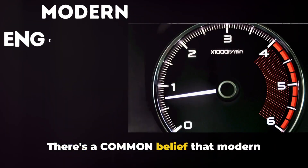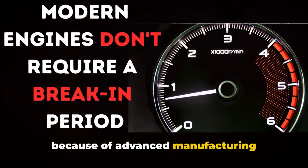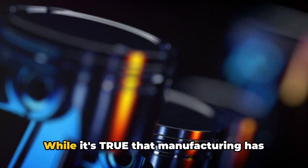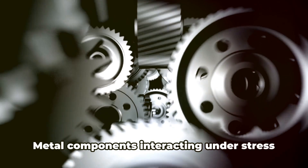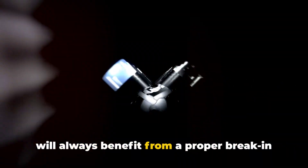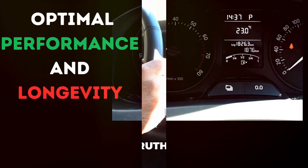There's a common belief that modern engines don't require a break-in period because of advanced manufacturing techniques and tighter tolerances achieved in factories. While it's true that manufacturing has significantly improved, the fundamental laws of physics remain unchanged. Metal components interacting under stress will always benefit from a proper break-in process to ensure optimal performance and longevity.